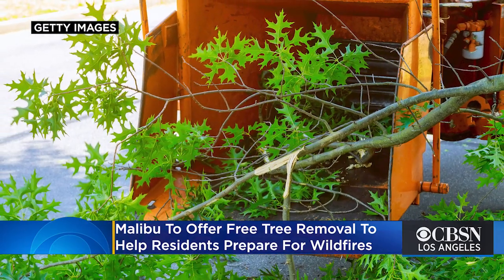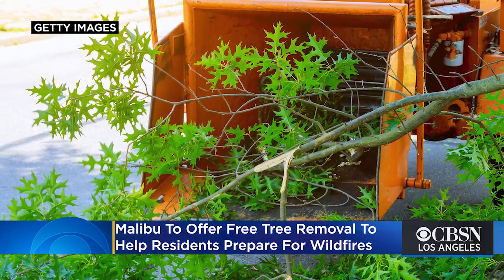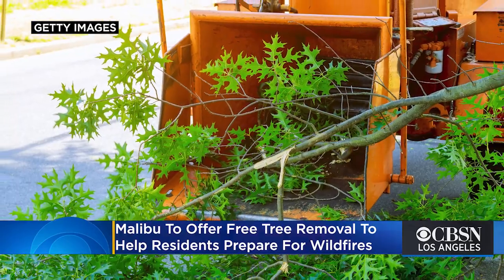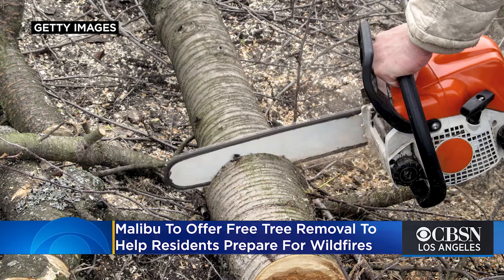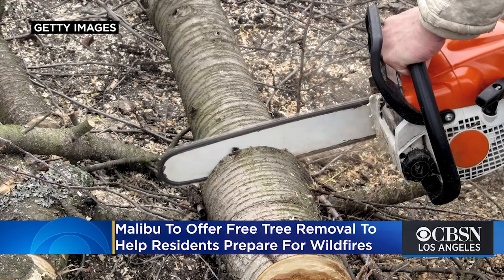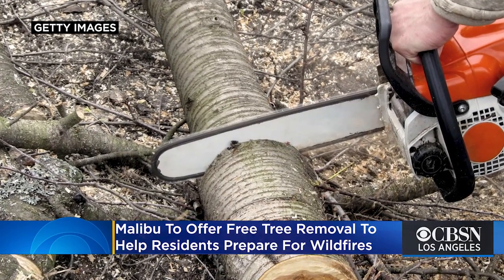The City of Malibu is offering to remove fire hazard trees for free in preparation for wildfires. If you're interested, you can sign up to have dead and dying trees removed, and then a licensed arborist will help identify other trees posing a fire hazard.